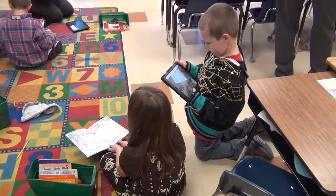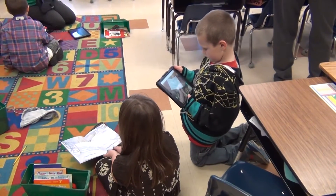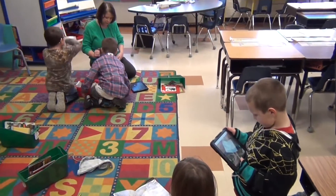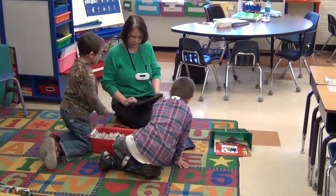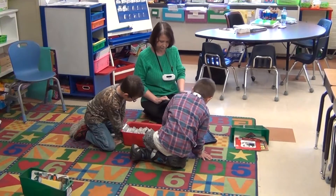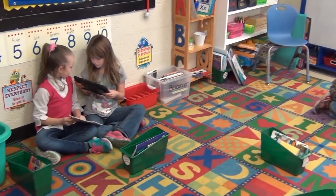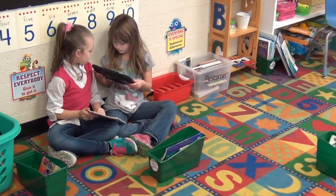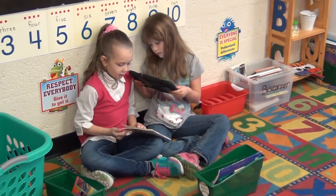We're going to record each other — who wants to go first? You want to read or record? Okay. Bryce, you're going to walk over with both hands. You can go over to the code that's on top of the mailboxes and let it get the picture of it. See that square on there?